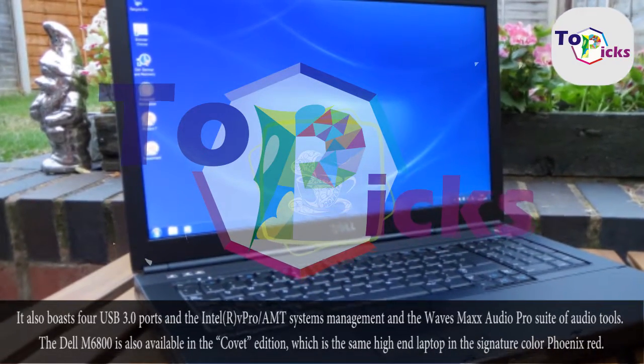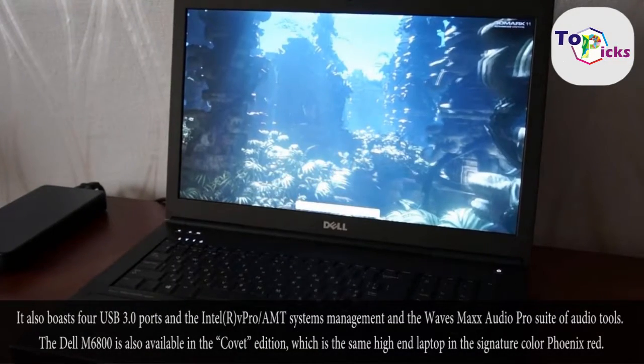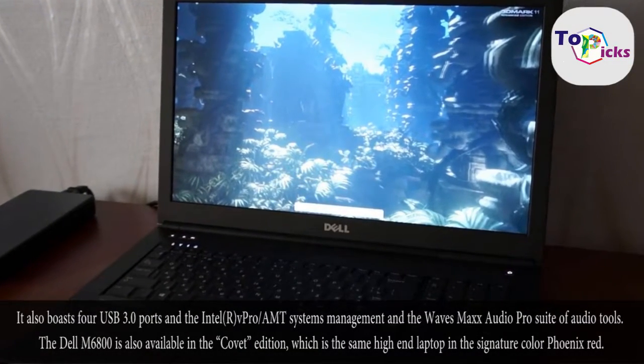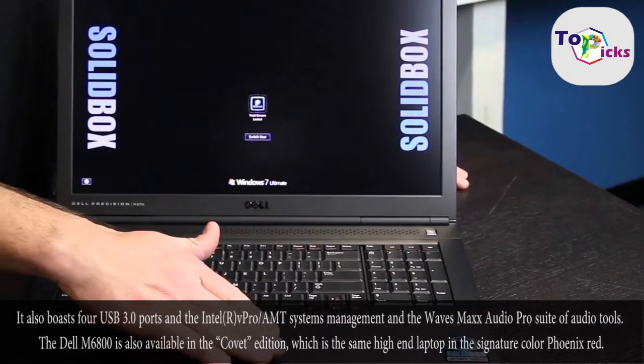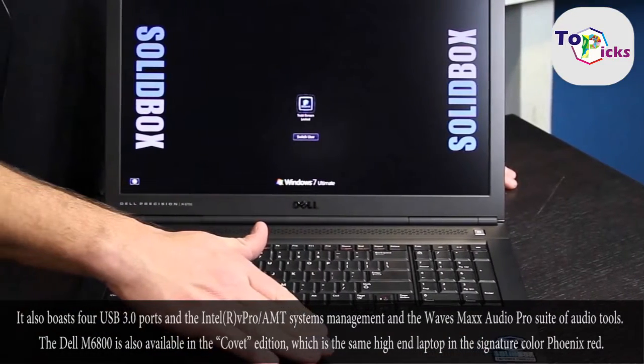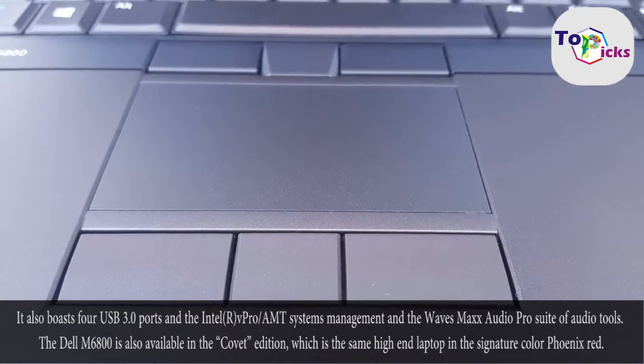It also boasts four USB 3.0 ports, the Intel vPro/AMT systems management, and the Waves Max Audio Pro suite of audio tools. The Dell M6800 is also available in the Covet Edition, which is the same high-end laptop in the signature color Phoenix Red.